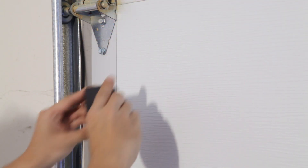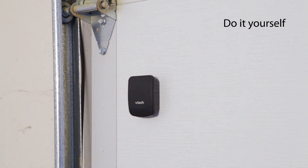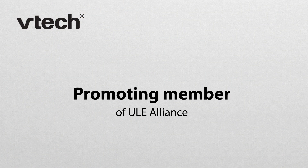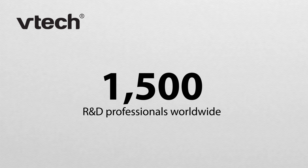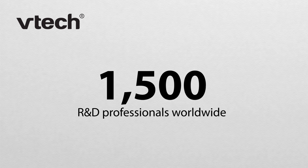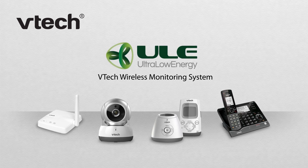The VTEC wireless monitoring system is your extra set of eyes and ears, and it's so simple you can set it up yourself. There are no monthly monitoring fees or contracts, either. All this from one of the promoting members of the ULE Alliance and the world's number one manufacturer of cordless phones, with more than 35 years of experience and over 1,500 R&D professionals worldwide dedicated to innovating new technology. Wireless monitoring from VTEC, designed to fit your home and your life.